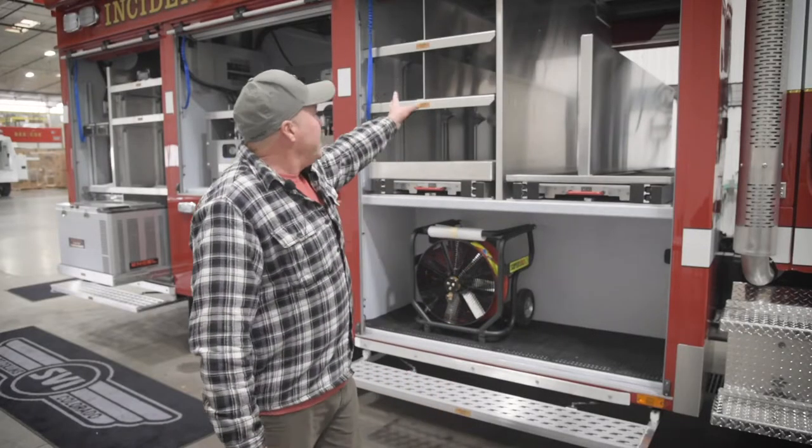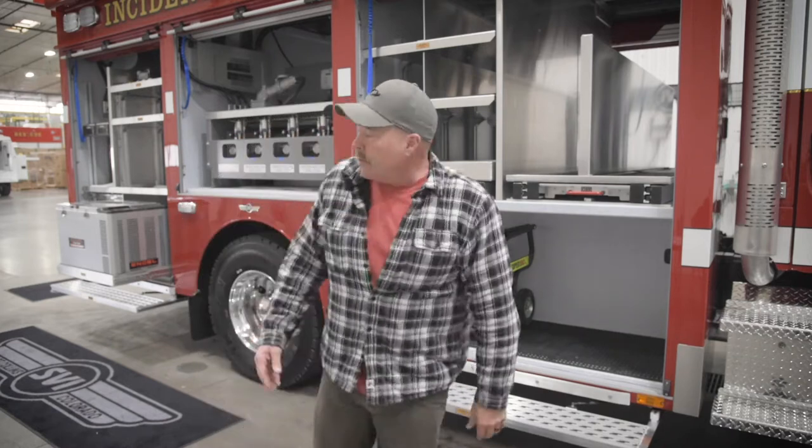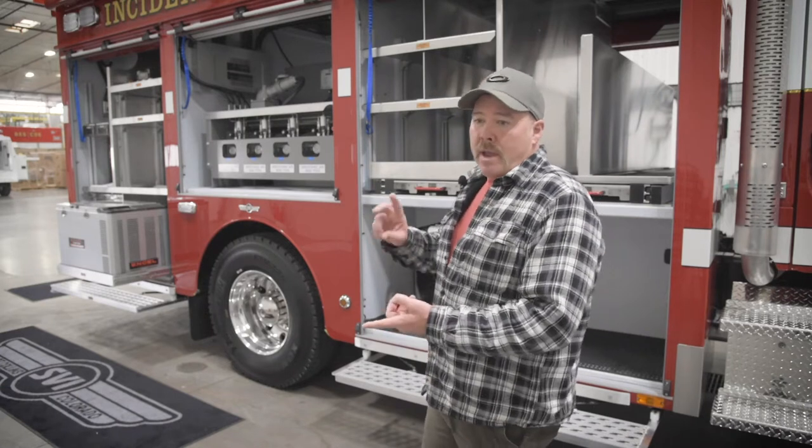So easy-ups, shelves for easy-ups on this side, and then moving further down the rig, we have a built-in refrigerator along with a microwave, coffee makers — just for creature comforts for us on scene for extended periods of time.